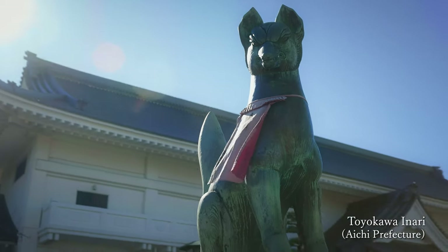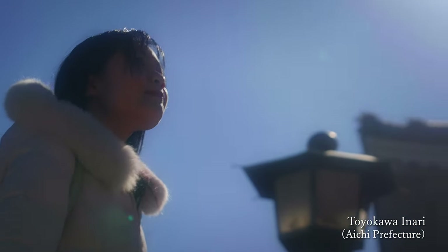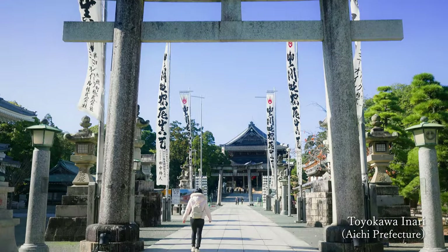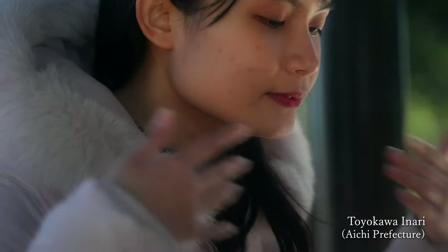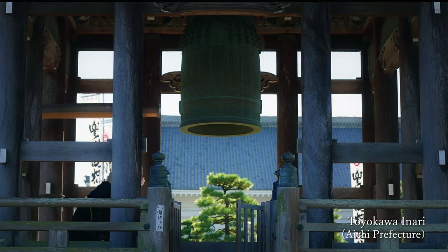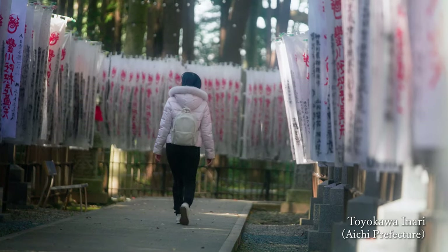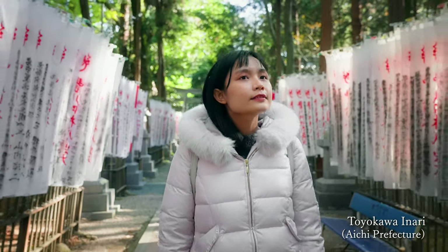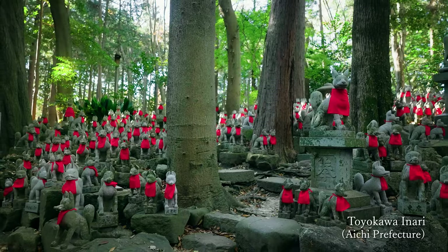The next day of my trip started with a visit to a temple called Toyokawa Inari. The mysterious area is filled with a sacred feeling, and the view of the sacred fox statues lined up is stunning.